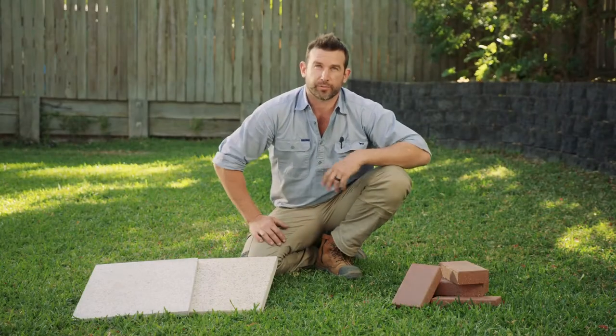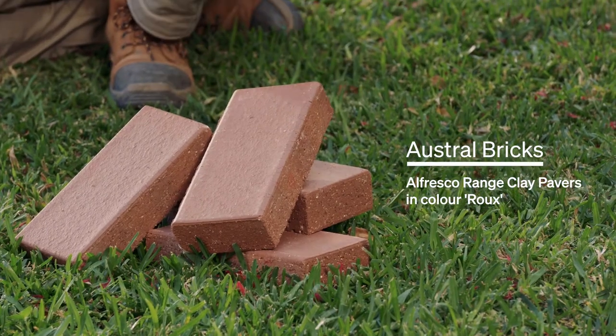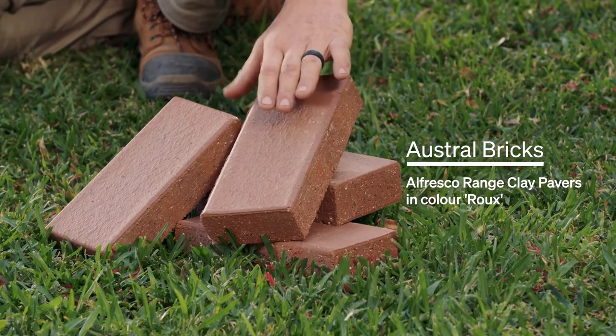So here we have a few of our paving options. These ones here are our clay pavers from Austral Bricks, colour fast to stand the test of time.